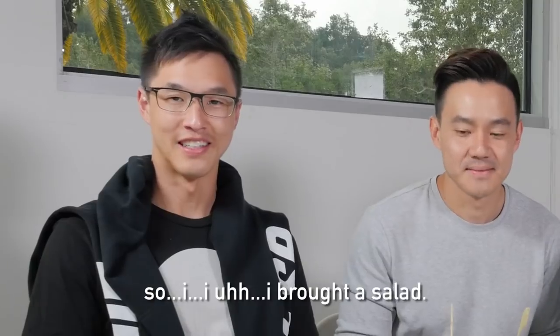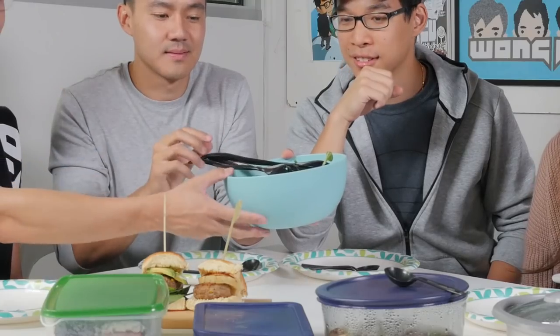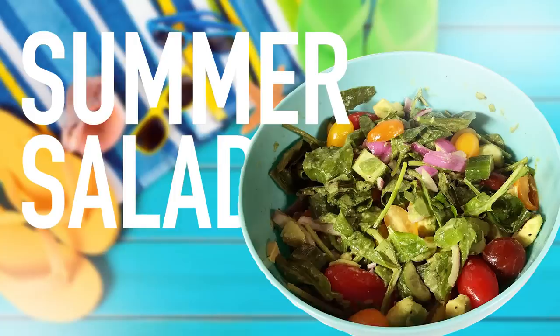Ladies first — actually, I brought a salad. Salad's very important. I always start at the salad bar at a buffet. Usually when there's a potluck I go for the greens, so instead of going for the greens, I made the greens. It's a summer salad — I'm just calling it that.